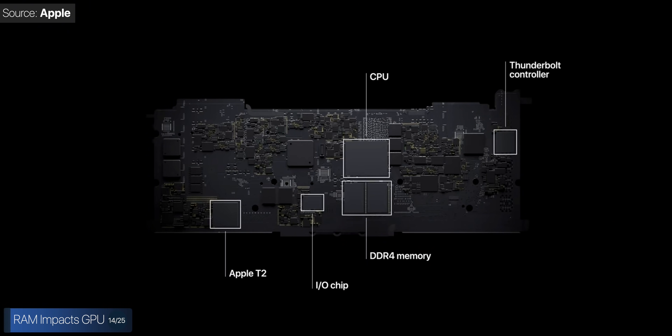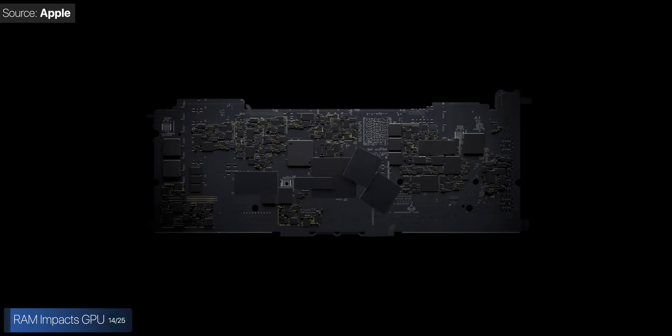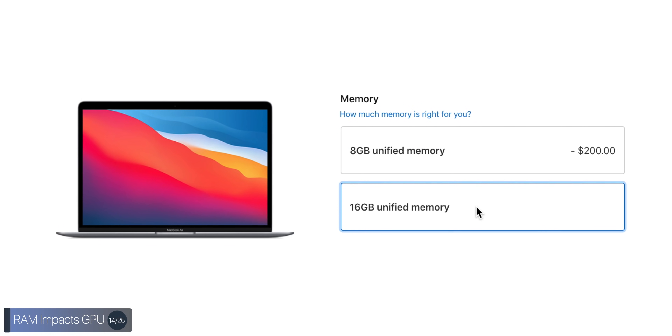Since the new M1 processor is essentially an SoC, a lot of components that you'd normally find on the logic board are now integrated into the chip itself, including the RAM. Both the CPU and GPU make use of that RAM inside the SoC, which means the more RAM you have, the more video memory you'll also have. So if you get 16 gigabytes of RAM, your GPU will have twice the video memory — less than twice because the OS always needs some, but the GPU will have more of that chunk to use.